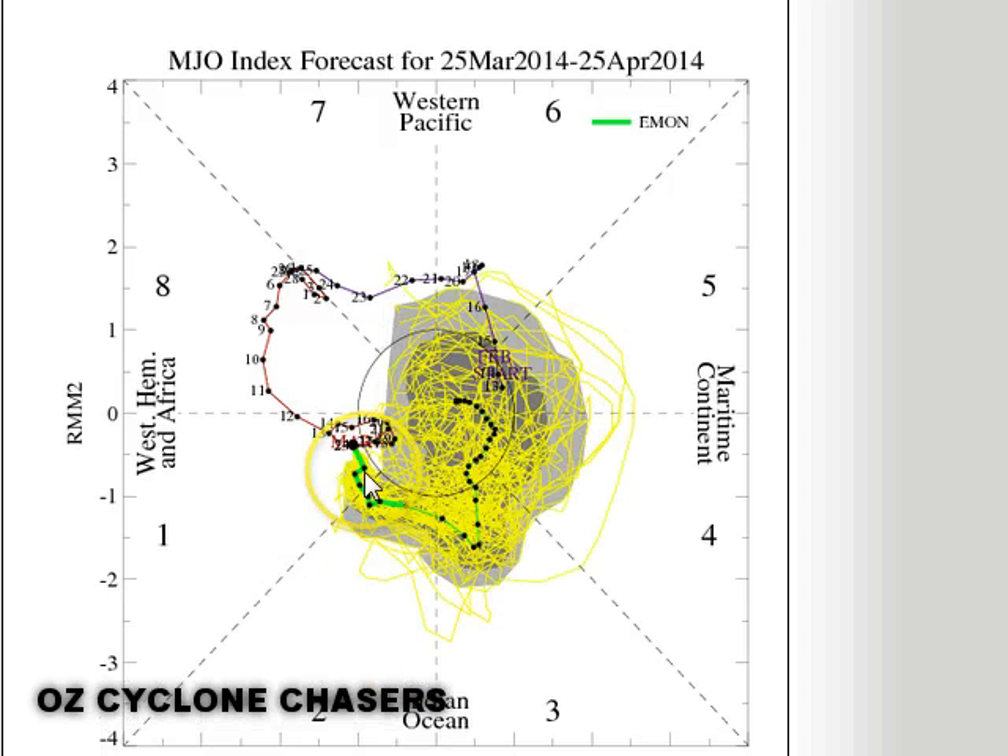Looking at the latest European ensemble over a longer timeframe, we see that the MJO really does die. By the time it's in Phase 4 or 5 in the Australian area, the signal is so weak that it really isn't even in Phase 4 or 5 at that point. It's having very minimal impact on our weather. However, there are still outliers — and if the MJO does stay strong, we will see cyclone potential increase heading into the middle and later parts of April, very late in our season.